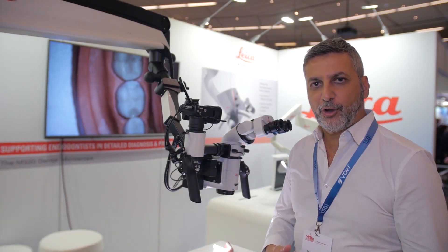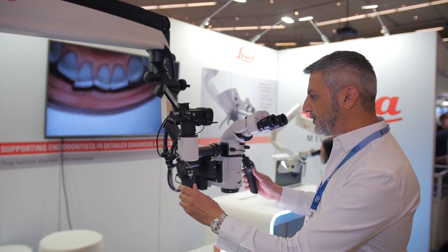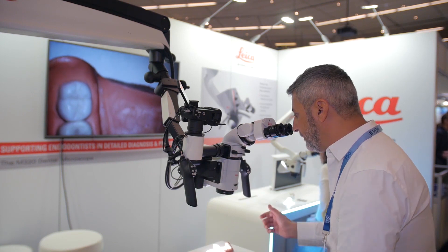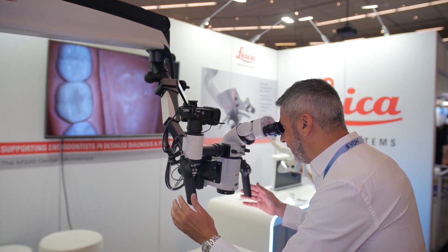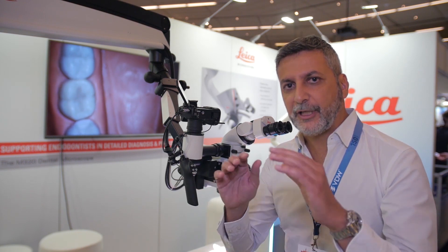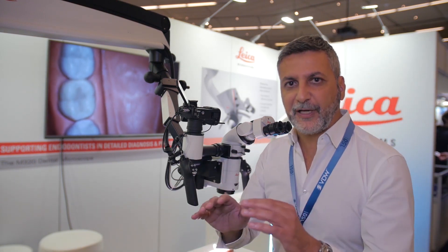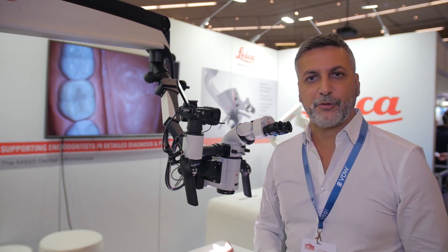The beauty of this microscope is that it can be moved effortlessly. One possibility is, for example, to move the microscope by gently pressing your eyes on the eyepieces. This is very helpful in daily operation because you can keep your hands in the operating field. These intuitive micro-movements allow surgeons to stay fully concentrated on the work to strive for the best results.